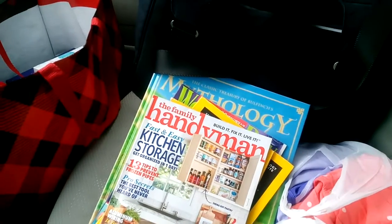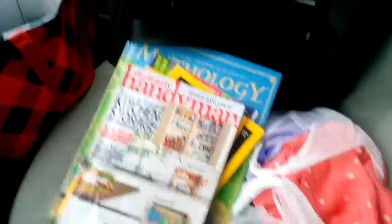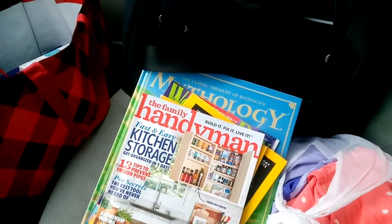Hey everyone, welcome back to my channel. I took a little break. I filmed two — well I actually filmed three hauls — but this one cut off toward the end. I didn't catch it so I finished filming, but I wasn't actually filming. So I'm going to have to redo that one.